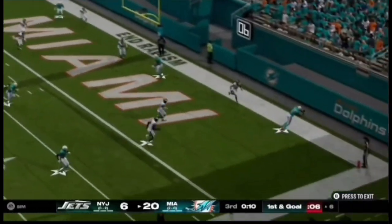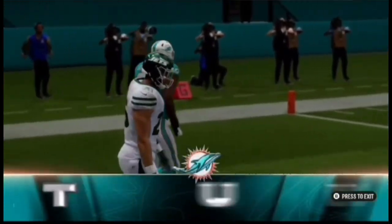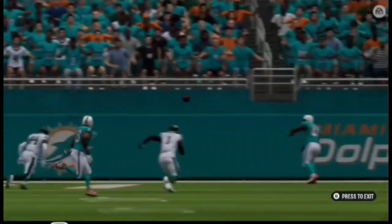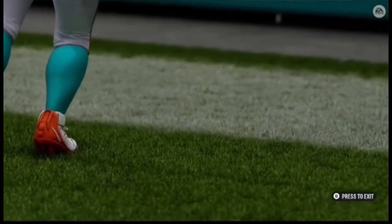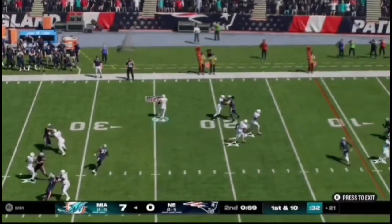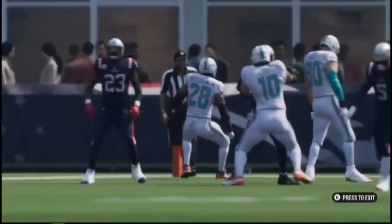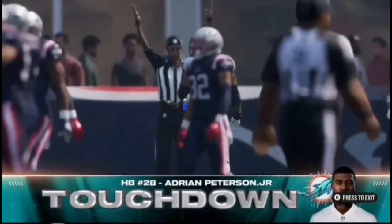Off the play fake, he'll look to throw. And that is caught. Touchdown, Miami. From six yards away, and the Dolphins are able to extend their lead in the final seconds of the third quarter. They'll look to throw again, setting up the screen — and he will get into the end zone. Touchdown, Miami!